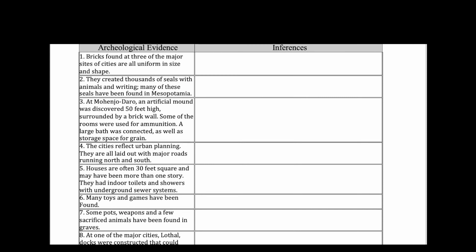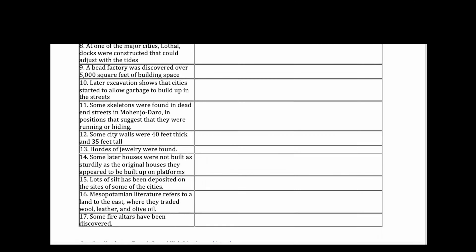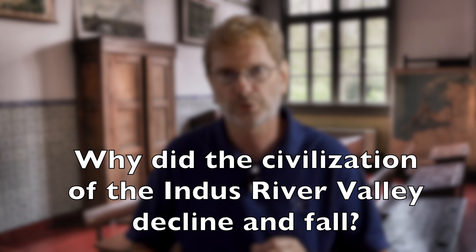Now here's your assignment. Print out a list of the archaeological findings. As you carefully read through each piece of evidence, write an inference or best guess about what each tells us about this civilization. Remember, there are a lot of uncertainties in doing history, so there are really no wrong answers here, only unsupported answers. When you're done, go back and review your inferences and write a simple one-paragraph argument on this topic: why did the civilization of the Indus River Valley decline and fall? This is different from the argument you made about metals in the previous video, because there you only needed one piece of evidence. This time, you should use a minimum of two pieces of evidence in your argument. Remember to begin with the claim and follow it up with supporting sentences that use specific archaeological information.